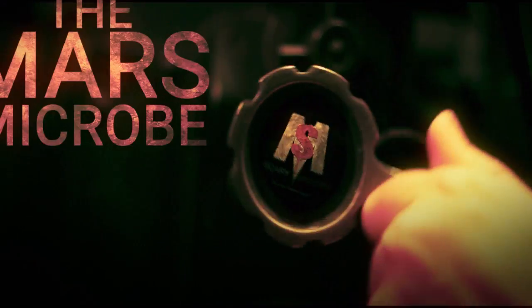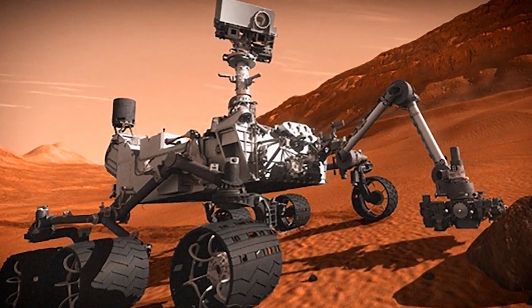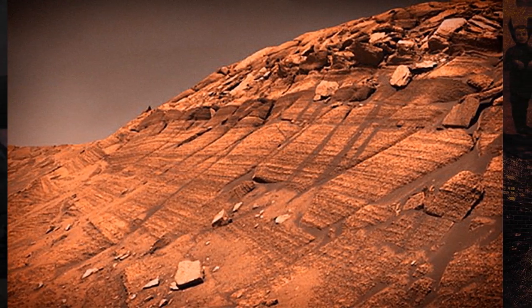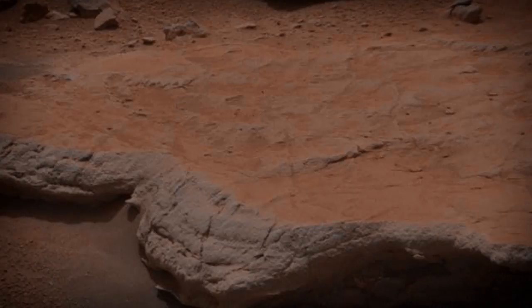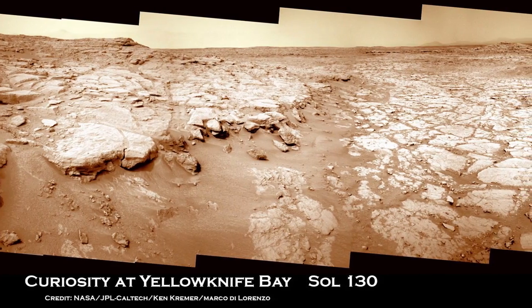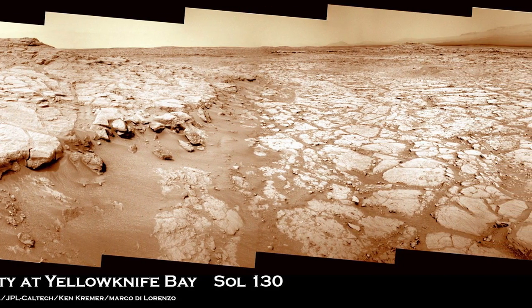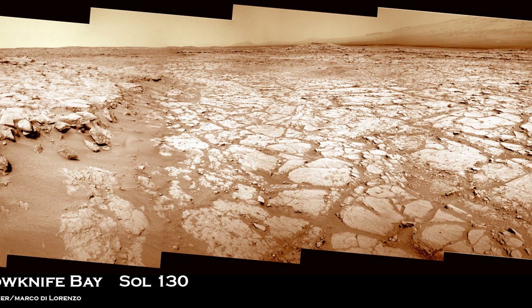Number five: the Mars microbe. Scientists studying images taken by NASA's Curiosity rover noticed distinct similarities between sedimentary rocks found on Mars and various natural formations on Earth that they know were shaped by microbes. Using images taken by the rover at Yellowknife Bay, a now dry Martian lake bed, scientists were able to isolate areas that could have possibly been shaped by microbes on the Red Planet.